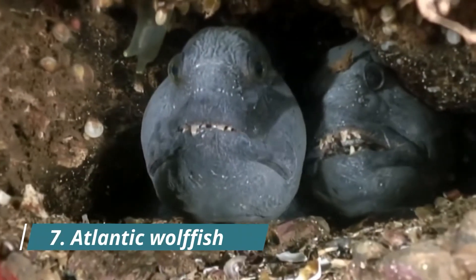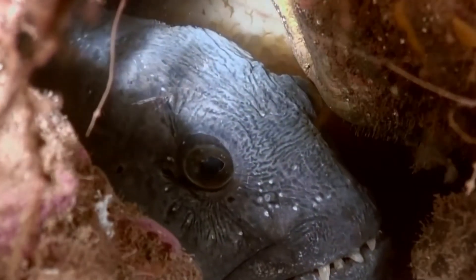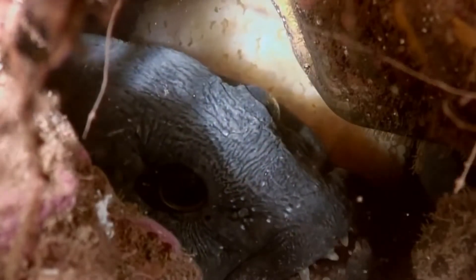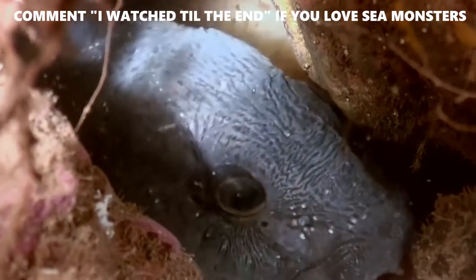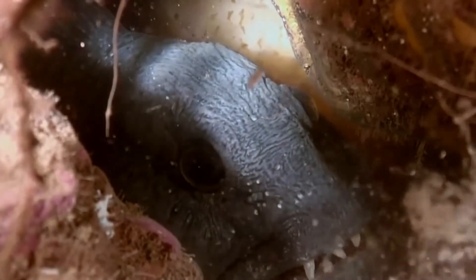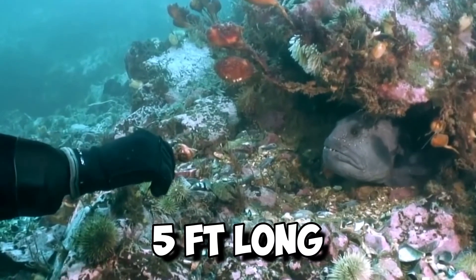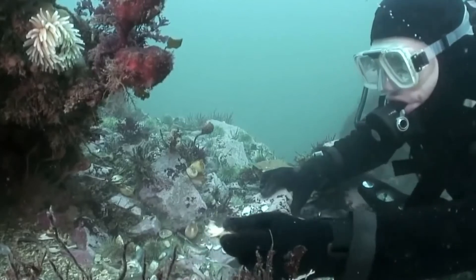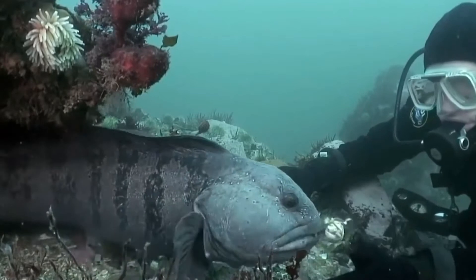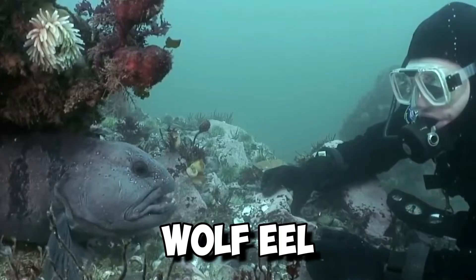Number 7: Atlantic Wolffish. Characterized by a mouthful of sharp canine-like teeth, the Atlantic Wolffish lives up to its lupine moniker. A predatory species that feeds on hard-bodied or spiny invertebrates like sea urchins and large marine snails, this creature is not aggressive towards humans unless provoked. You'll find the Atlantic Wolffish, which can grow up to five feet long, in North Atlantic and Arctic Oceans, at depths ranging from 328 feet to 1,640 feet. With its lengthy eel-like body, this fish is also known as a wolf eel.